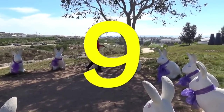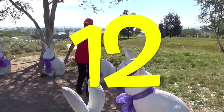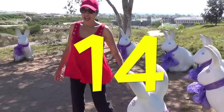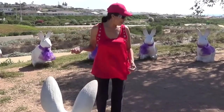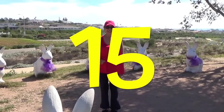Nine, ten, eleven, twelve, thirteen, fourteen, and fifteen. How many bunny rabbits did we count, boys and girls? Fifteen. Correct. Good job.